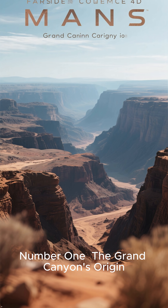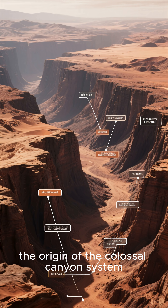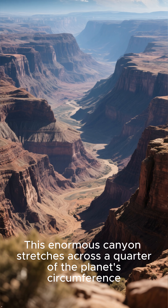Number 1: The Canyon's Origin. Finally, the deepest mystery of all — the origin of the colossal canyon system. This enormous canyon stretches across a quarter of the planet's circumference.